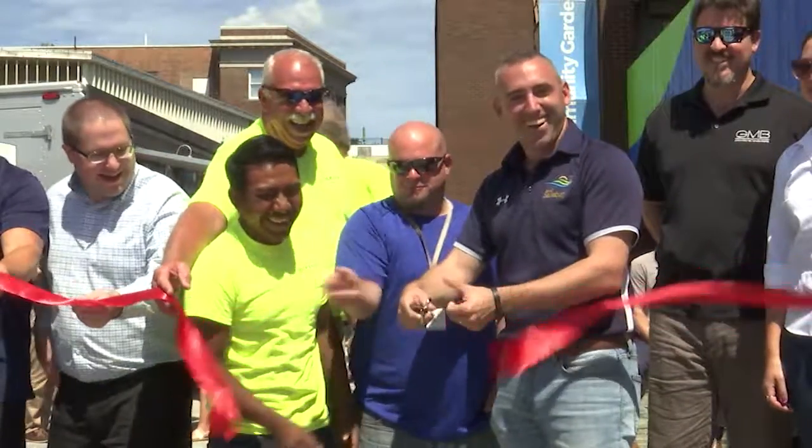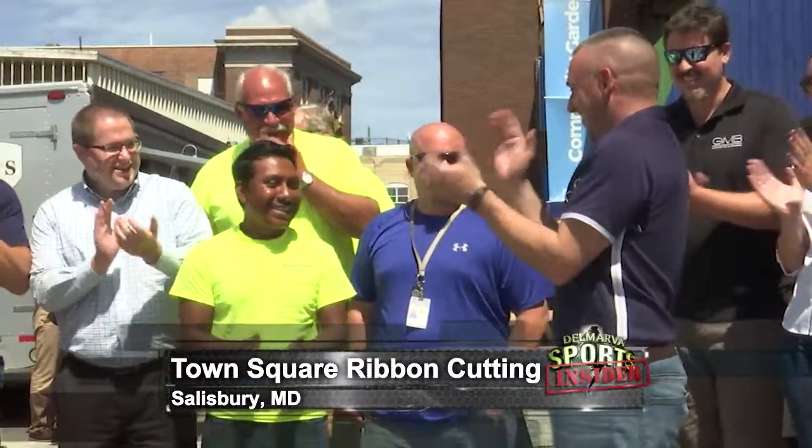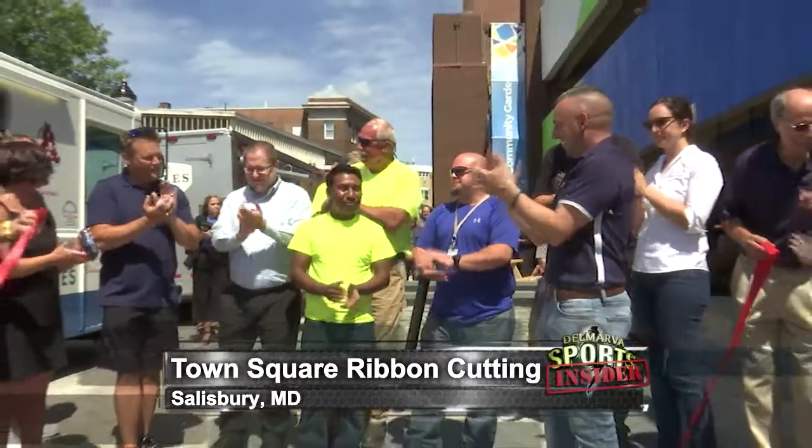Welcome back. It's time for that news that we promised today. The city of Salisbury celebrated the completion of phase one of their town square project. Phase one of construction took place right outside the downtown parking garage, and that's where the ribbon cutting was held earlier today.